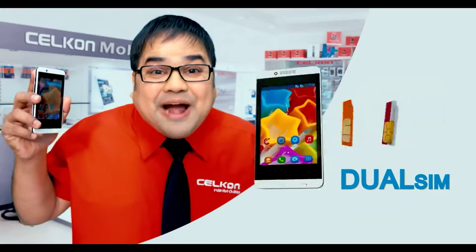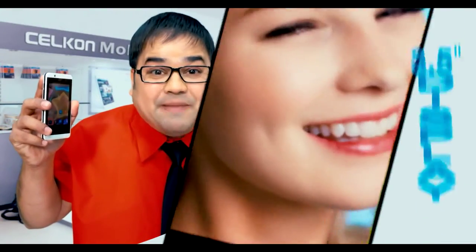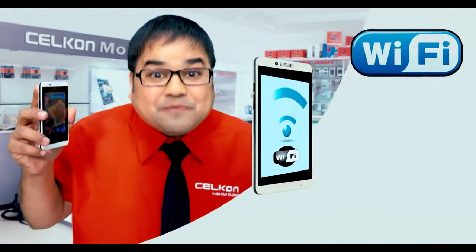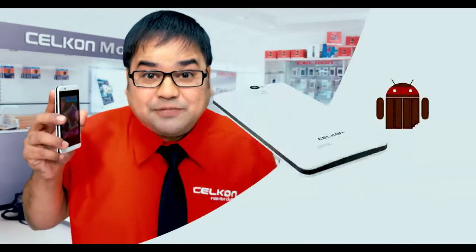The Celcon A35K smartphone has a smart dual SIM slot, smart 1 GHz processor, smart audio player, smart video player, smart 3.5 inches display, smart dual cameras, it's Wi-Fi smart, Bluetooth smart, 3G smart, understands 21 Indian languages, so very smart — smart 2G internal memory and smart OS.